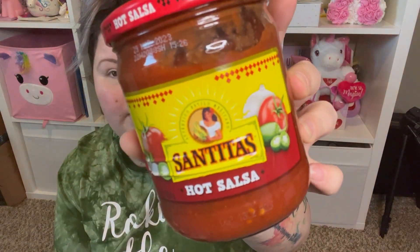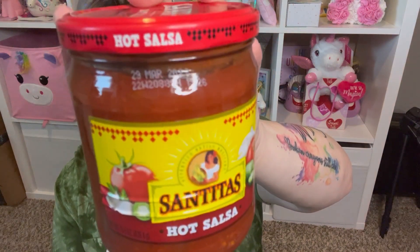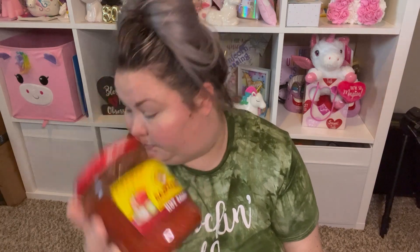If you've watched my grocery hauls, you know I always buy the Santitas brand tortilla chips — they're good, affordable, and cheaper than Tostitos. I saw that Dollar Tree had Santitas salsa. This is the hot salsa; that's all my store had, but I've seen people haul the mild one too. I'd have gotten both if they had it. It's a name brand salsa, 15.5 ounces, good until March 29th, 2023.